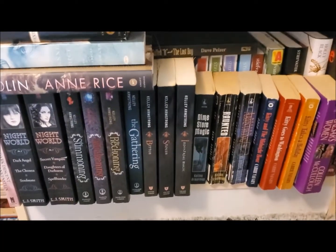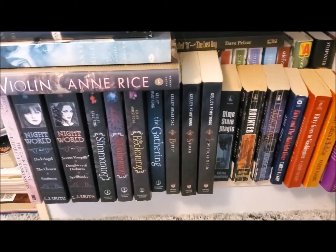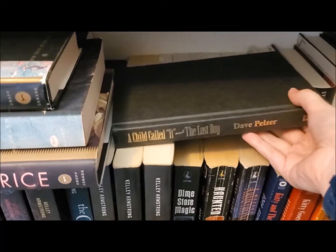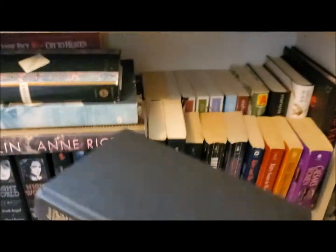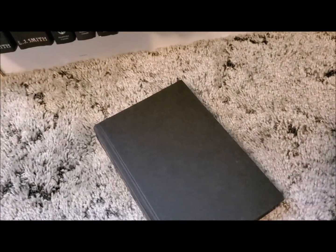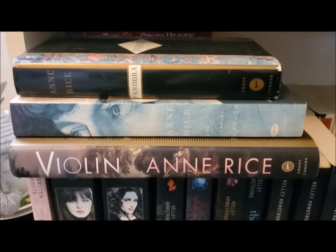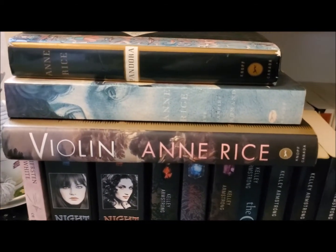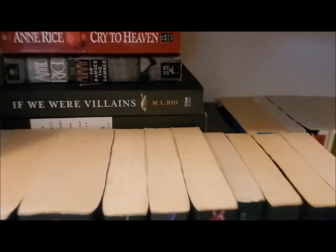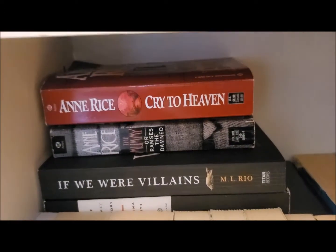This bottom shelf is the most complicated — it's two rows thick, full of series, YA books, books that can't fit elsewhere, and other miscellaneous books. This book, A Child Called It and The Lost Boy by Dave Pelzer, is actually a secret photo holder where I keep all my photographs. I then have the hardcover editions of Violin, The Vampire Armand, and Pandora by Anne Rice — they were just too thick to fit on the regular shelves. Behind here I have Cry to Heaven and The Mummy or Ramses the Damned by Anne Rice.